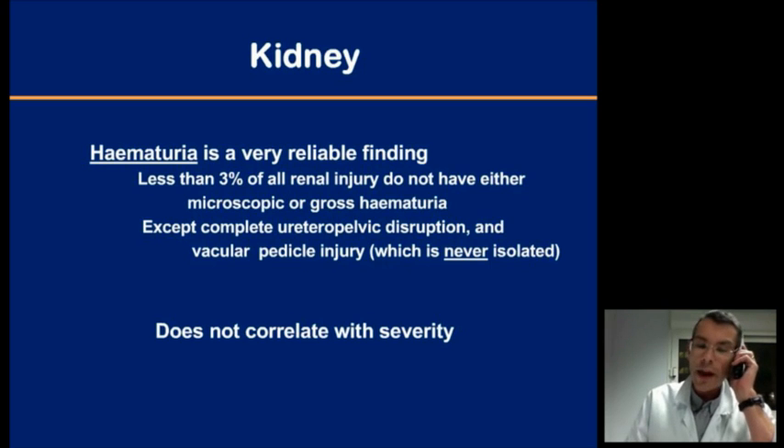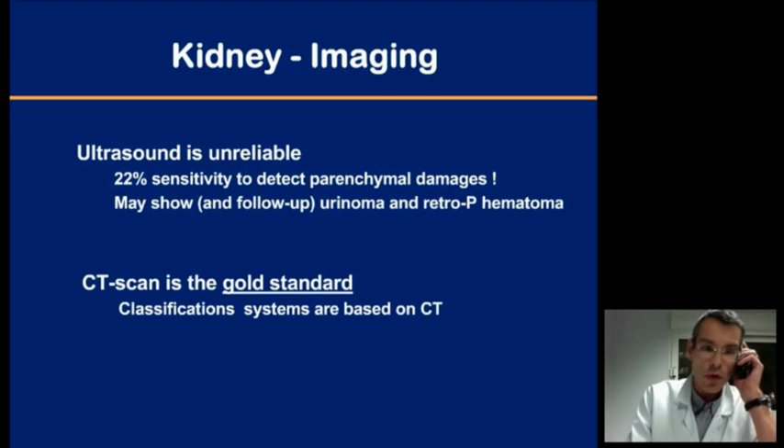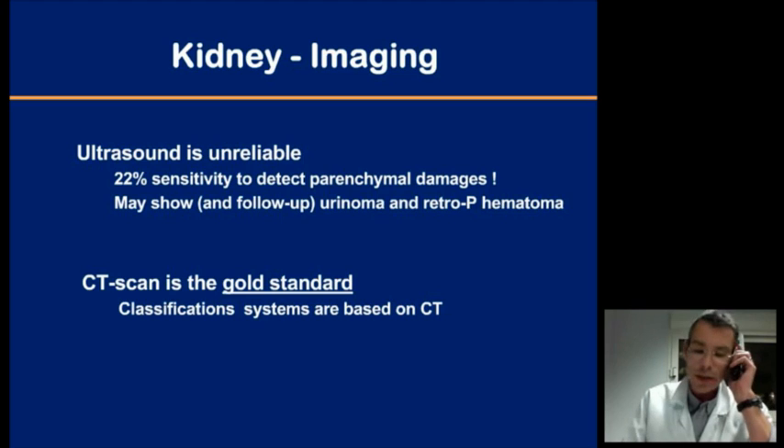There are two noticeable exceptions: PUJ disruptions and vascular pedicle injuries. Hematuria is almost never isolated, so you have associated signs. An important data point is also that hematuria is not correlated with the severity of the trauma. When it comes to imaging, ultrasound is unreliable with a very low sensitivity to detect parenchymal damage, so CT scan is the gold standard, and all classifications are based on CT.